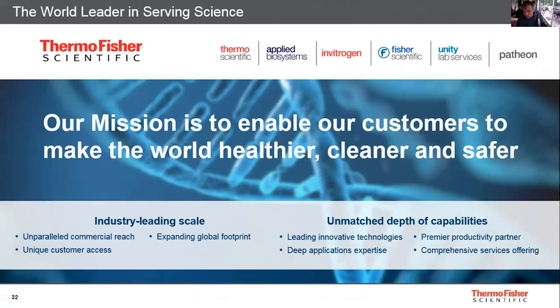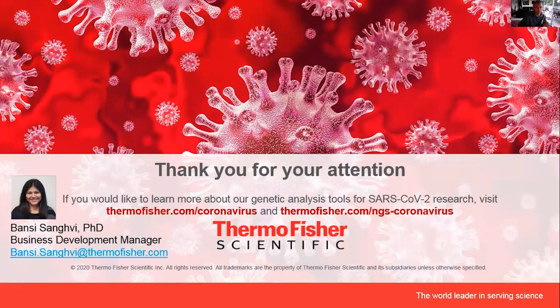Our mission — to enable our customers to make the world healthier, cleaner, and safer — is stronger than ever before. Thermo Fisher and colleagues around the world have been working tirelessly for the last few months. Please do reach out to us, as we believe we are in a position to leverage our comprehensive portfolio, unmatched depth of capabilities, scale, and global footprint to support your research moving forward for SARS-CoV-2. Thank you once again to the organizers for letting us present.